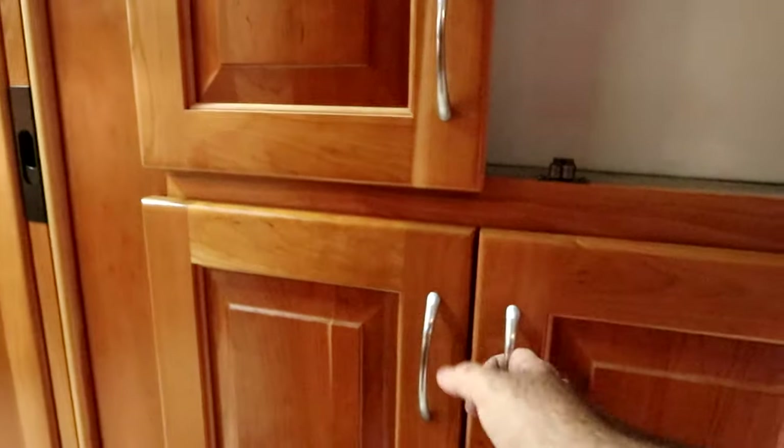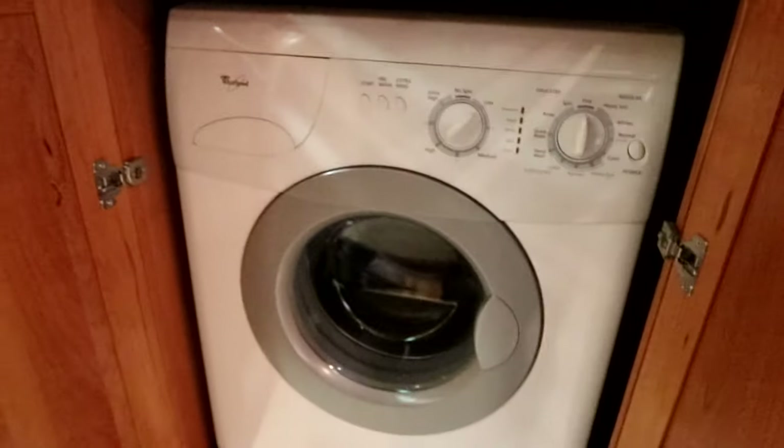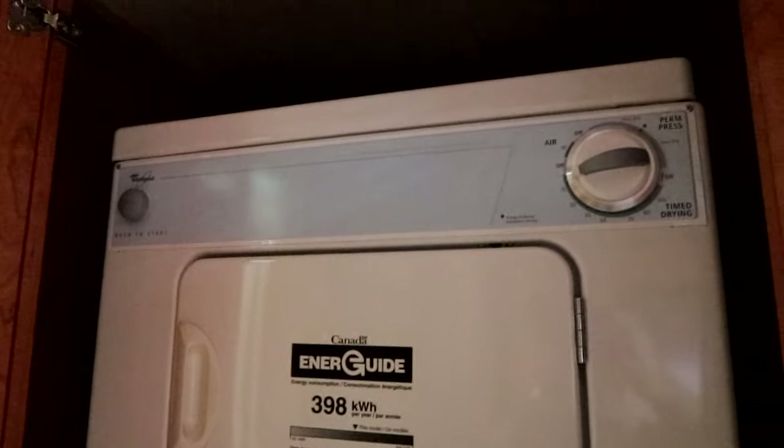As we make our way through the kitchen we also have a beautiful pull-out pantry, all solid wood custom made. And then across in the hallway here we actually have our stacking washer dryer — there's our washer, it's a Whirlpool, as well our dryer is a Whirlpool.